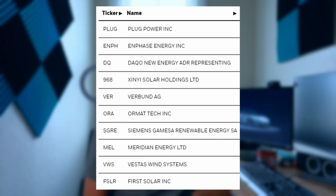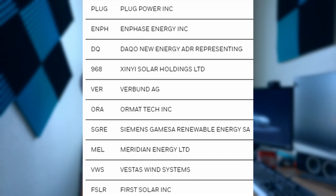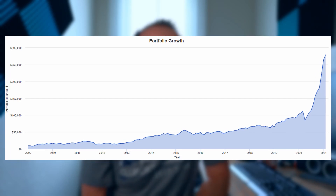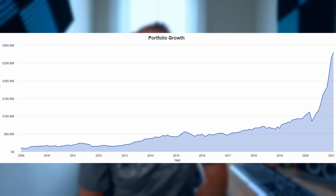Their top 10 holdings are on the screen right now. I personally own Plug, so that's nice to see — it makes me feel good about my choice. Thanks to the most recent year, your $10,000 and $500 a month investment would be worth $270,000 over the 12 years it's been around.